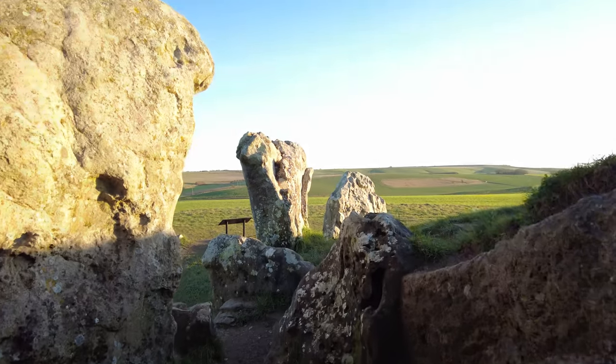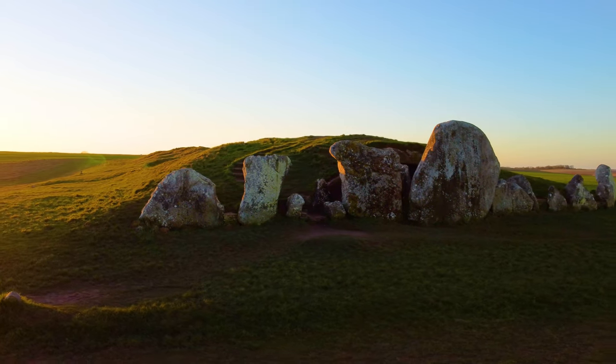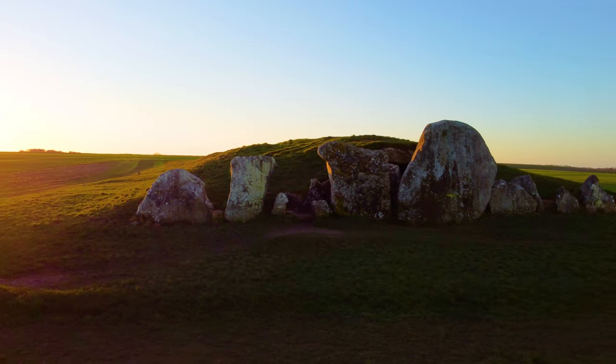Perhaps the barrow became a shrine to the ancestors or to the land itself. In the early Bronze Age, three large stones were placed to block the entrance and finally seal off the chambers.